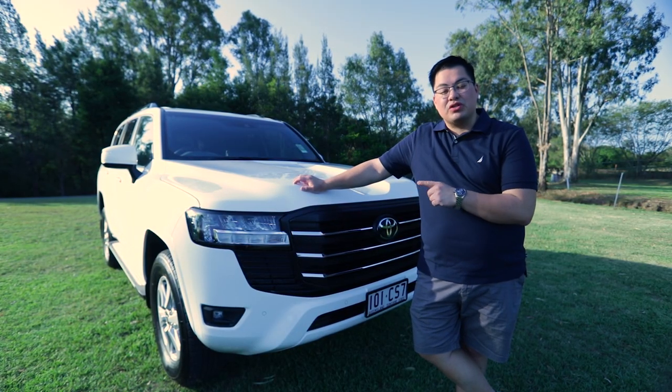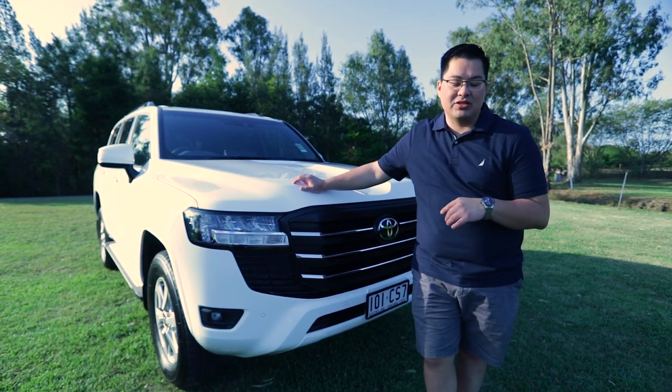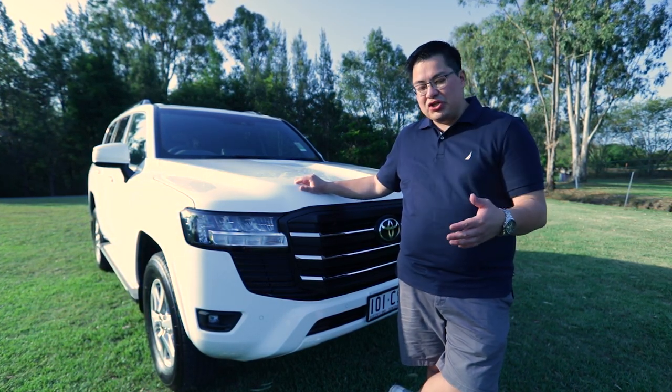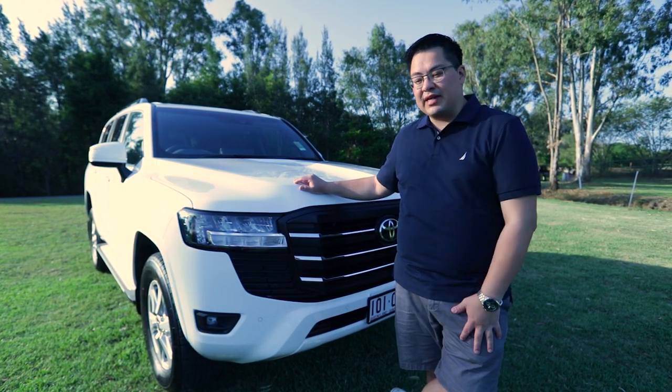We're here with the 2022 Toyota Land Cruiser GXL. This is a 3.5-liter twin-turbo V6 diesel — it has replaced the V8 diesel that everyone loved. This is a quick review; we'll do a more in-depth one over the next few weeks.